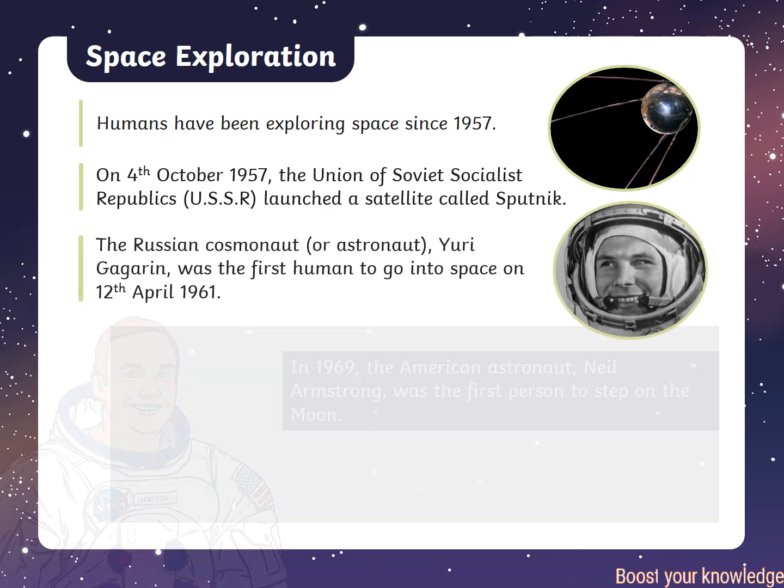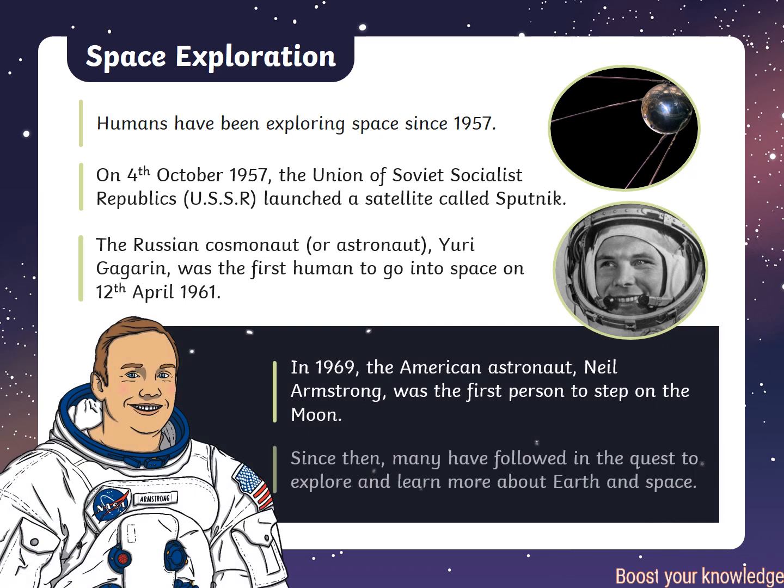Humans have been exploring space since 1957. On 4 October 1957, the Union of Soviet Socialist Republics launched a satellite called Sputnik. The Russian cosmonaut, or astronaut, Yuri Gagarin, was the first human to go into space on 12 April 1961. In 1969, the American astronaut Neil Armstrong was the first person to step on the Moon.